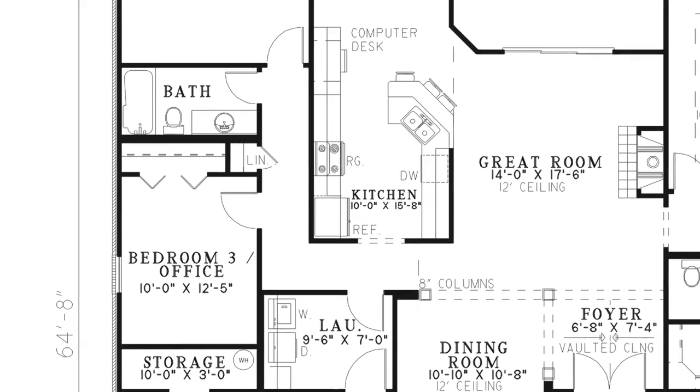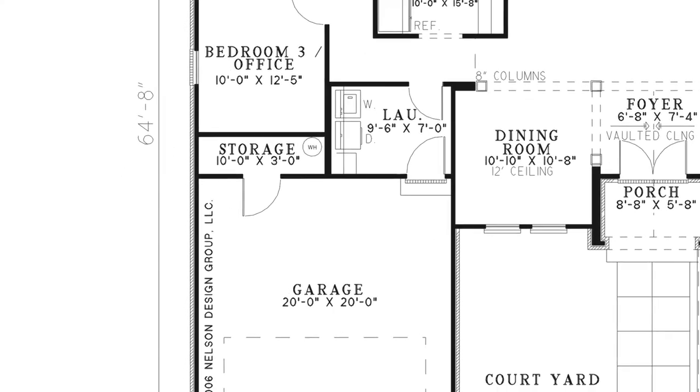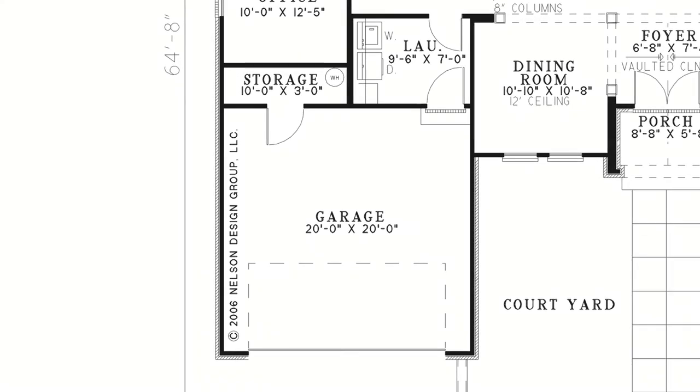Across the hall from the kitchen is the laundry room and the entrance to the two-car garage, which has a sizable storage closet.